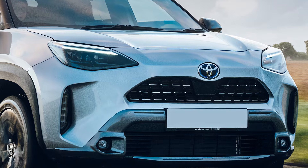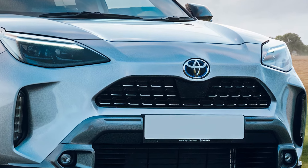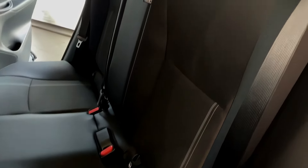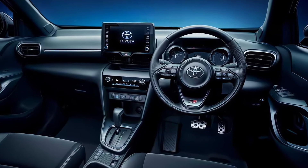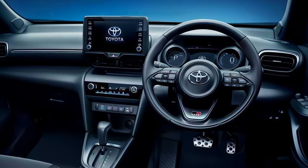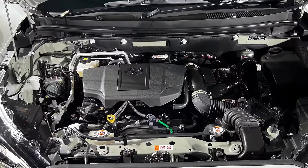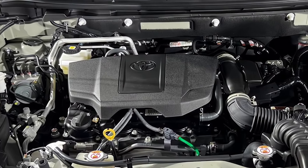The current Yaris Cross Hybrid comes equipped with a decent suite of standard safety features, including a pre-collision system with automatic emergency braking, lane departure alert, and blind spot monitoring. For the 2025 model, we might see the addition of more advanced driver assistance systems as standard or available options, potentially including adaptive cruise control or lane centering assist.